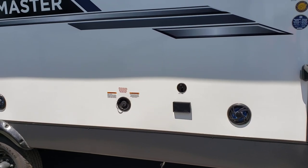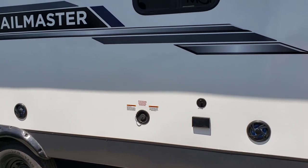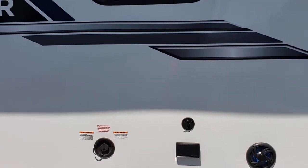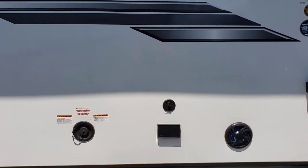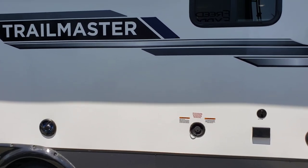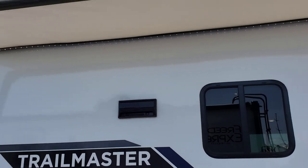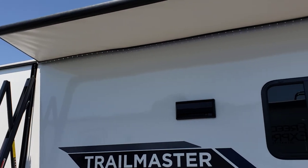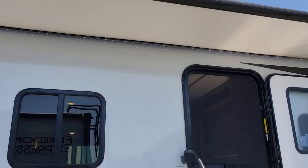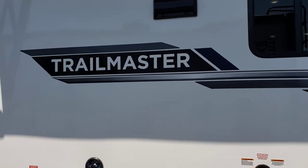We've got outside entertainment with two exterior speakers. Our stereo system is Bluetooth enabled so you can easily change your songs sitting outside without going in. We also have a TV output on this side so if you have cable or satellite on site you can set up a TV viewing area. There's an LED strip light running the full length of the coach — very handy when you're gathering outside.